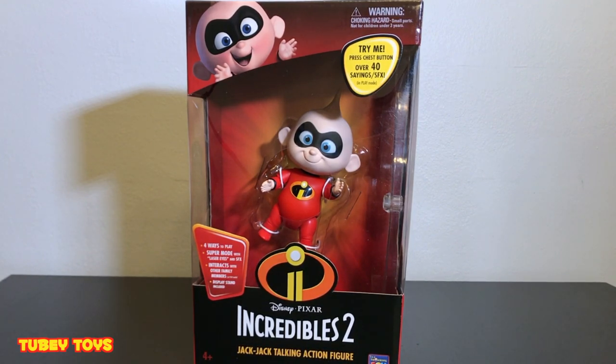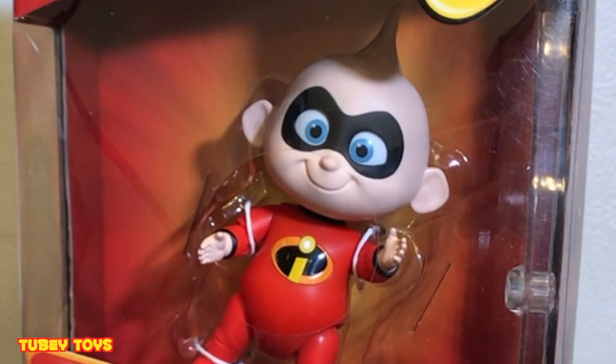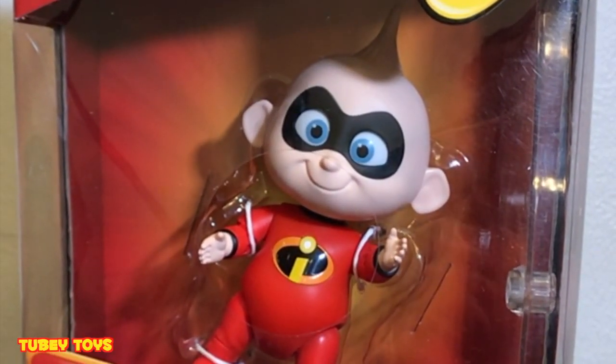Reviewing the Disney Pixar Incredibles 2 Jack Jack Talking Action Figure by Thinkway Toys. This is super awesome. This is such a cute toy. I love Jack Jack from the Incredibles. He's so cute. And now that I have my little baby, my second little boy, I love him even more.